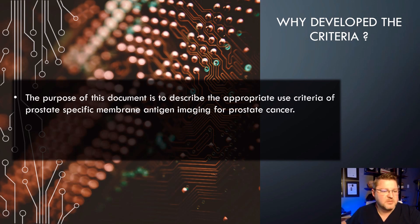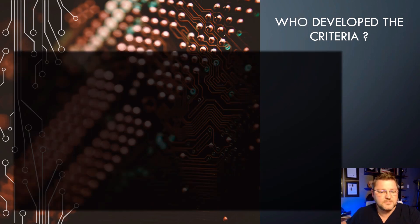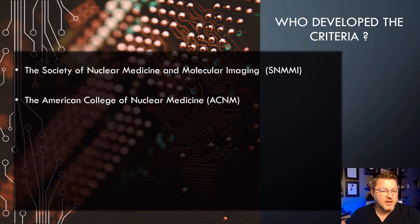Why develop the criteria? The purpose of this document is to describe the appropriate use criteria for PSMA imaging for prostate cancer, and to improve healthcare outcomes for the intended patient population while helping decrease unnecessary imaging costs for the patient.